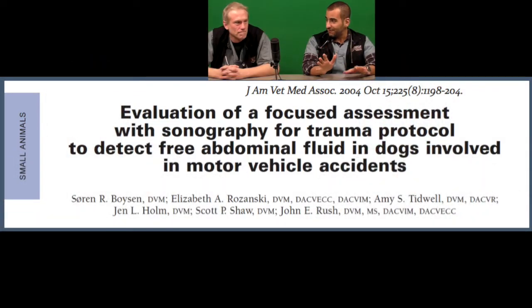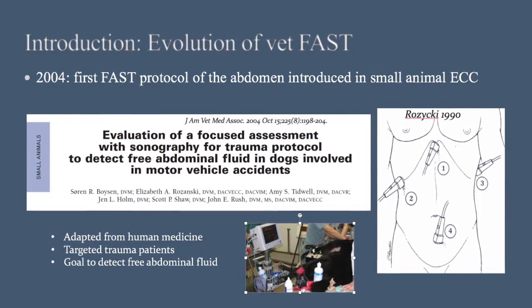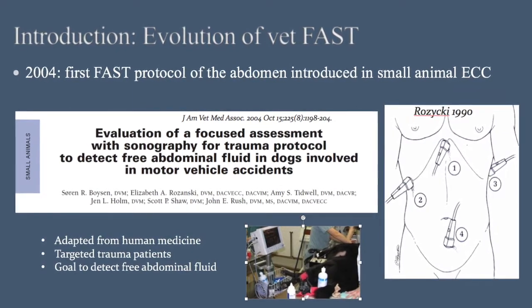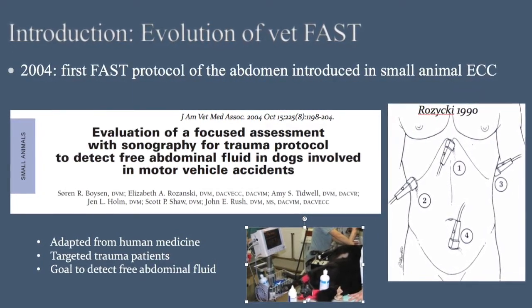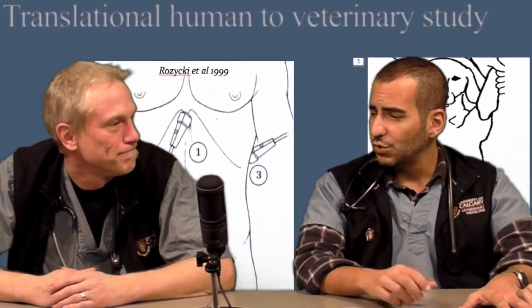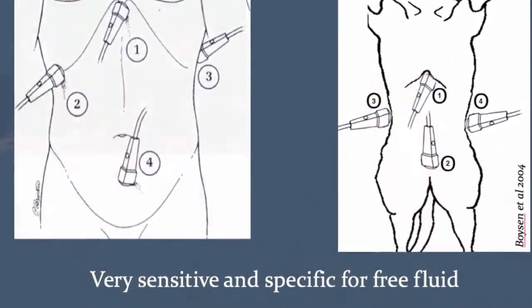Your name was on that FAST paper — so you created this? I wouldn't say that. What I did was read some human literature and simply took that protocol and adapted it to veterinary medicine. We published that out of Tufts with Dr. Zansky, Dr. Rush, my mentors, and a lot of my resident colleagues — it was a very team-based collaborative approach to setting up that first translational study from human to veterinary medicine. You can simply read the human literature and adapt a lot of what they do to the veterinary profession.